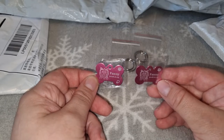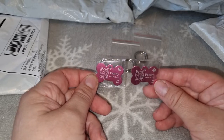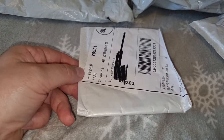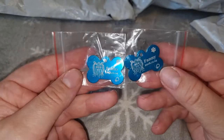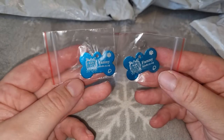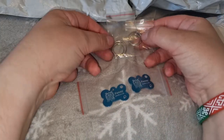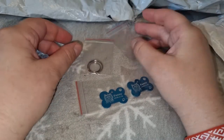В прошлом видео я тоже показывала, что заказывала такие медальоны, только другого цвета. Я очень много покупала амуниции разного цвета, к ней и заказывала вот такие жетоны. В этой небольшой посылочке тоже медальоны для Фани, на этот раз бирюзового цвета. Цвет очень красивый и яркий, также как малиновые медальоны. На одной стороне — информация о Фане, на другой — мои телефоны, и к медальонам идут колечки для ошейника или шлейки.